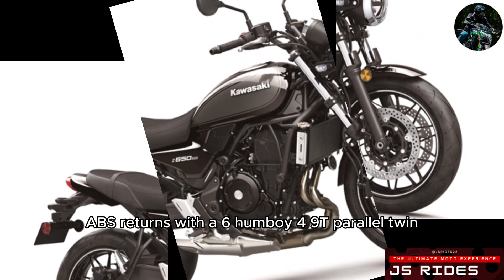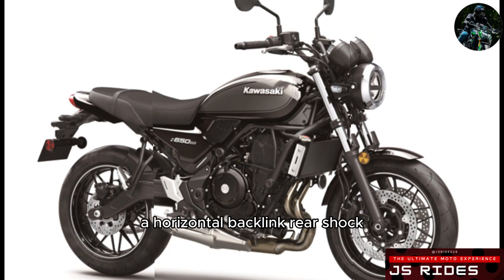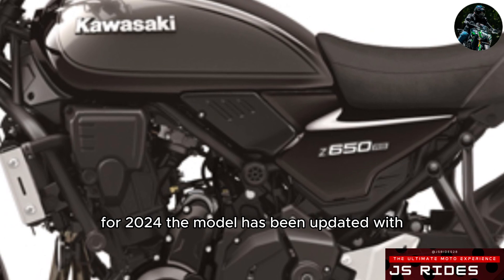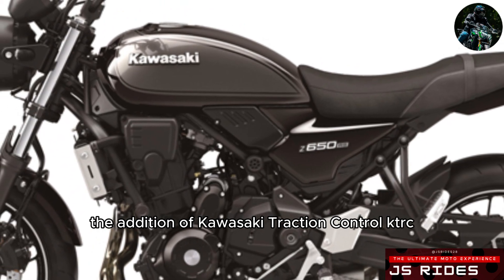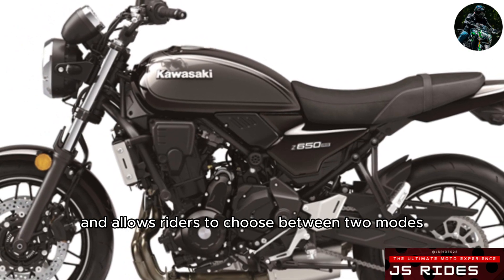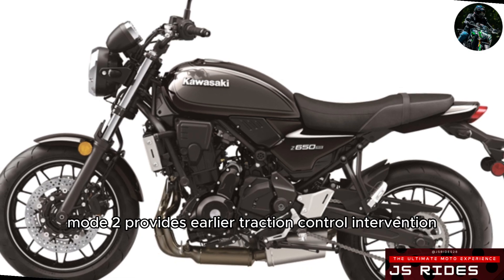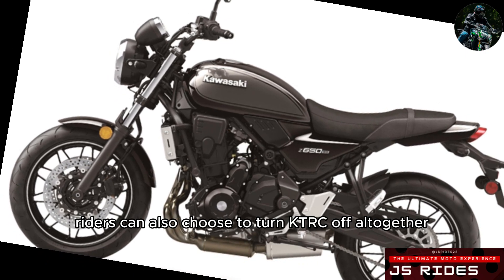The retro-styled Kawasaki Z650RS ABS returns with a 649cc parallel twin, a slip-assist clutch, a trellis frame, a telescopic front fork, a horizontal backlink rear shock, standard ABS, LCD dual-dial instrumentation, and an LED headlight. For 2024, the model has been updated with the addition of Kawasaki Traction Control (KTRC), a system that looks at several parameters to adjust TC and allows riders to choose between two modes. Mode 1 is the least intrusive and helps acceleration out of corners for maximum drive from the rear wheel. Mode 2 provides earlier traction control intervention and is helpful while riding on wet roads. Riders can also choose to turn KTRC off altogether.